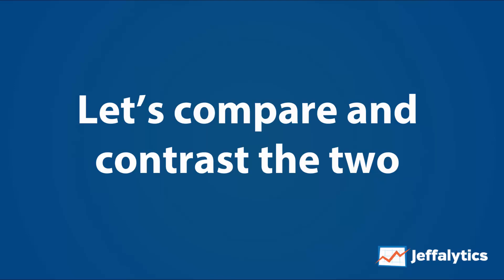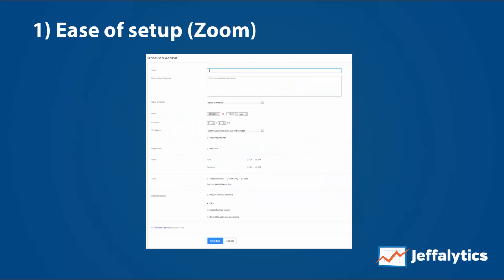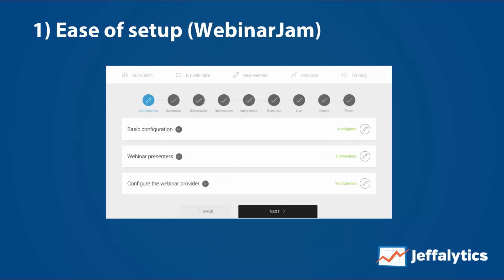Looking at Zoom from an ease-of-setup standpoint, you can see there are several options — you just fill them in, click schedule, and your webinar is set. It doesn't get more straightforward than that. But when I first started using Zoom I wondered where all the features were, because I'm used to WebinarJam. As you can see, WebinarJam has tons of configuration options and really cool things you can do. It's not as easy to set up, but it has way more features, which matters as you get more advanced.